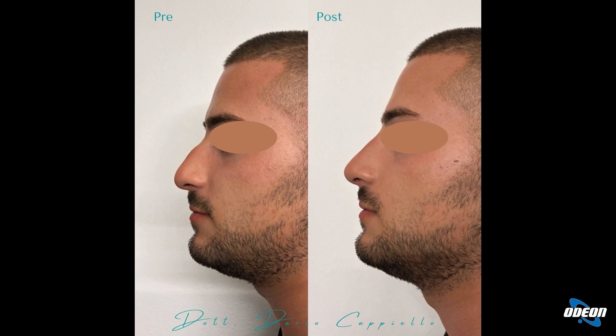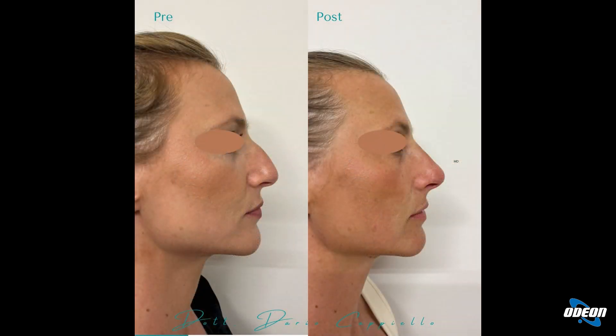È un risultato che è piaciuto tantissimo; è uno dei miei pazienti preferiti. Questo vale anche nella donna. La donna molto spesso ci richiede una punta all'insù, il cosiddetto nasino alla francese. In questo tipo di paziente è difficile ottenere un nasino alla francese in quanto, come si vede, la situazione di partenza è abbastanza complessa: abbiamo un gibbo abbastanza importante.